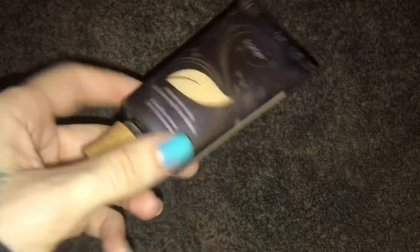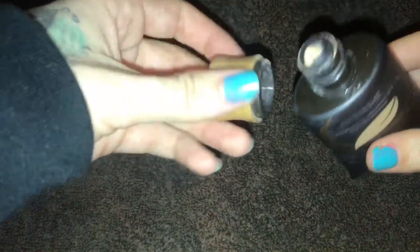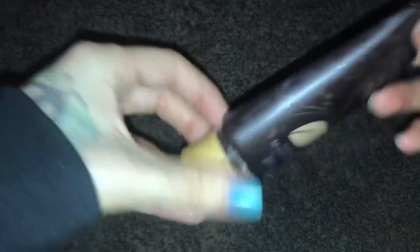The next thing I found is this Tarte Amazonian Clay full coverage foundation. I've found a lot of these dumpster diving. This one is a light medium neutral — feels like it's about maybe a quarter full, maybe half full. I still have to finish cleaning this off too.